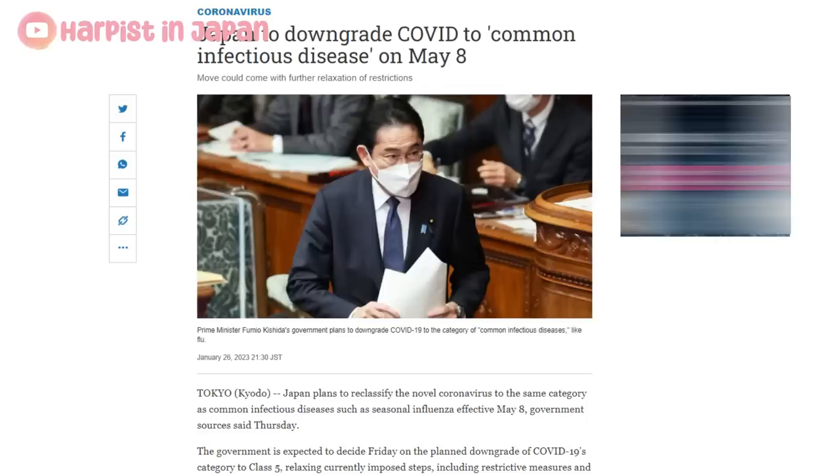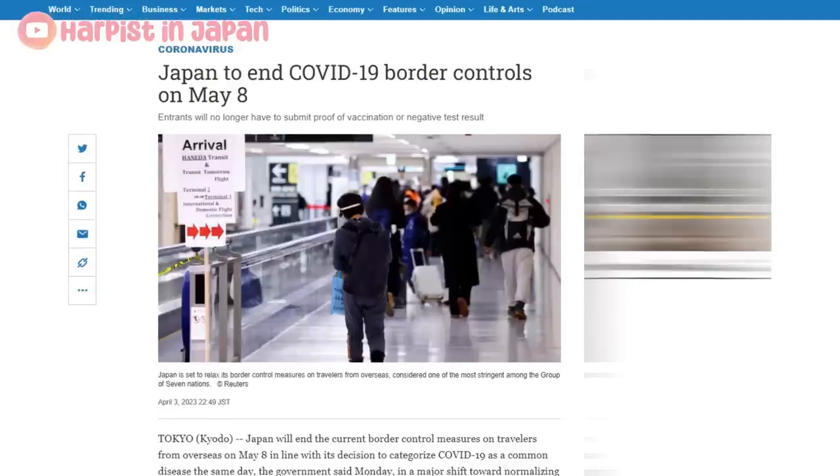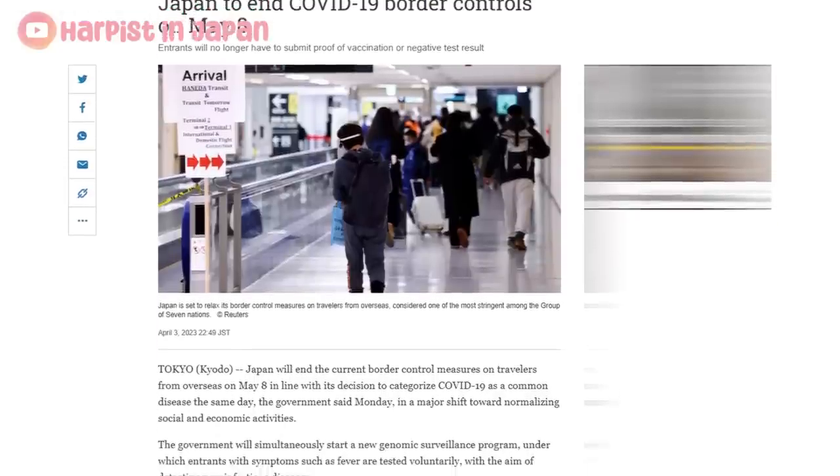Now, back to the update about the government scrapping the COVID border controls. Earlier the government announced that by May the 8th, they would downgrade COVID to the same level as the seasonal flu. So on this same day, the border controls have all been scrapped. You do not need a vaccination certificate. You do not need to provide negative tests. So far the update only mentions that part — anything else regarding which countries can enter Japan or how to do the visa, those don't have any changes yet. Depending on where you're from, you still need to look into that yourself.